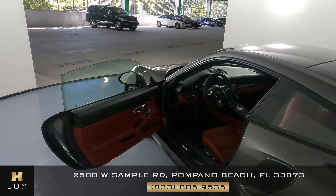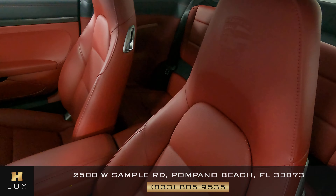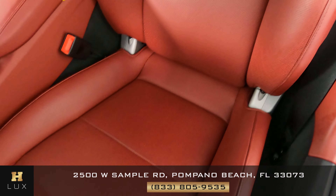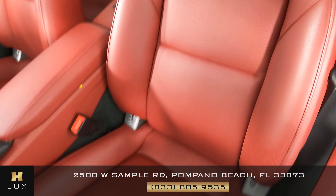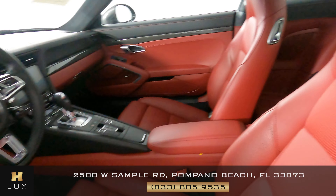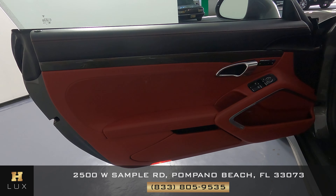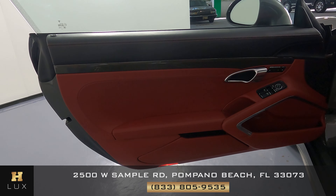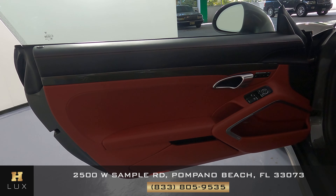We can now move on to the interior of the vehicle. The first thing we're going to do is check the seat — we want to know if there's any kind of damage or wear and tear. Everything's looking good; I'm not seeing any kind of damage to the leather. What about the door panel? I'm not seeing any scratches to the leather or fabric. This door panel is in perfect condition as well.